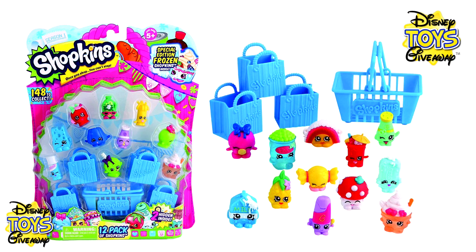Hi guys and welcome to Disney Toys Giveaway, the only channel on YouTube that gives away all the toys we share in our videos for free.